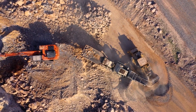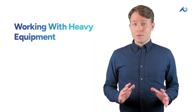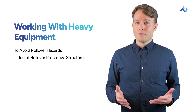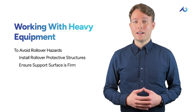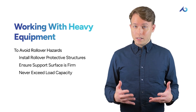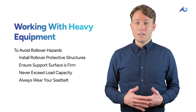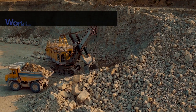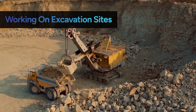Never put yourself in a position between the equipment and another object or a wall. A unique caught-in or between hazard with heavy equipment is the risk of a rollover, which could crush both the operator and anyone working nearby. To prevent a rollover, make sure material handling equipment has rollover protective structures installed and that the support surface is firm enough to handle the expected load. Never exceed the load capacity, and always wear your seat belt — too many rollover deaths happen because the operator is thrown out and then crushed by the equipment.